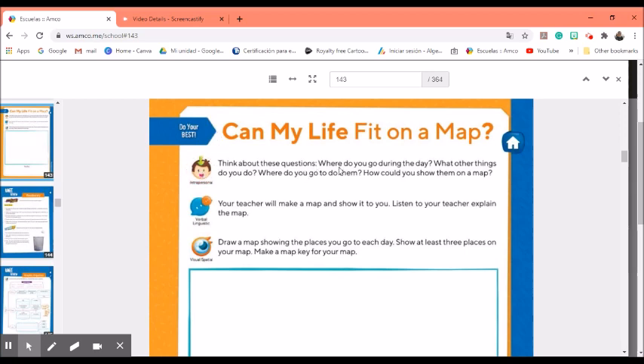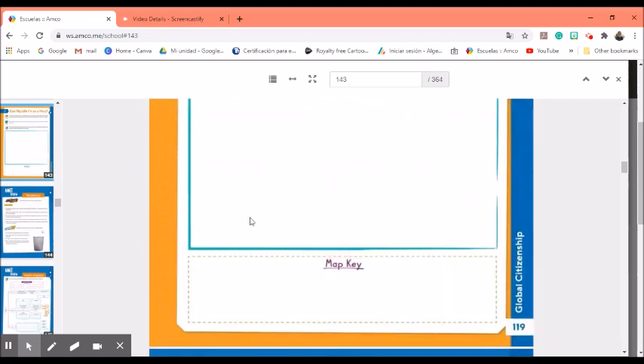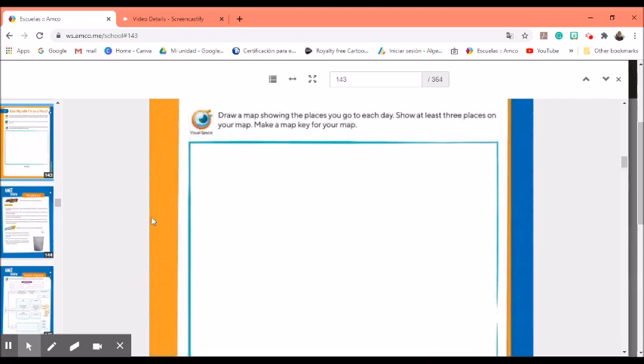Think about these questions: Where do you go during the day? To school? To the park? To the store? Do you play video games? Do you eat? Do you read a book? Where do you go to do them — your backyard, your living room, your own room? How could you show them on a map? Now draw a map showing the places you go to each day. Show at least three places and include a map key. Make sure you pause your video to have more time to create your map. I cannot wait to see yours — take a picture and send it back to me. I hope you had a great day. Enjoy your weekend and I will see you Monday. Bye!